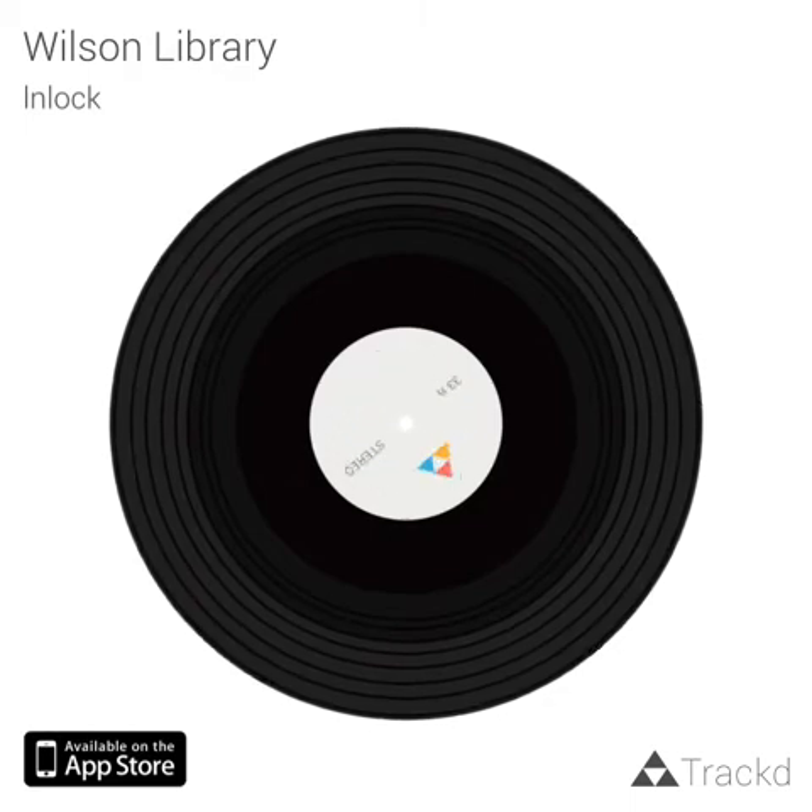If you find yourself in the basement of Wilson in the Music Library, you will find a cozy nook in the middle. Here, you can ironically enjoy a beautiful view of the bell tower.